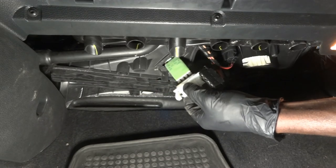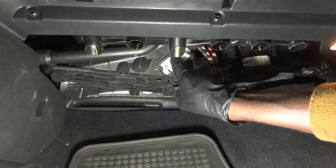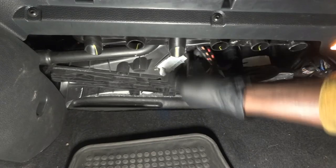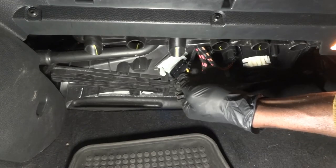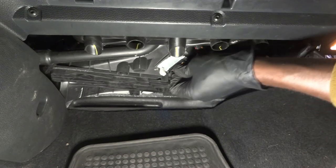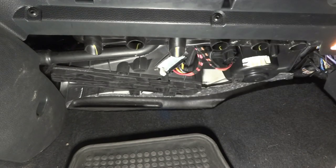Now let's install the new resistor. You basically just slide it in all the way up and then push back. Now we're going to reconnect the electrical connector.